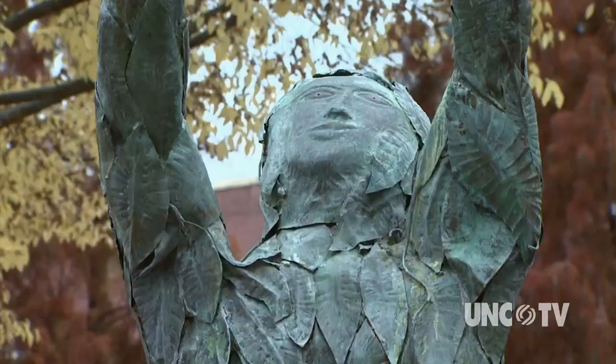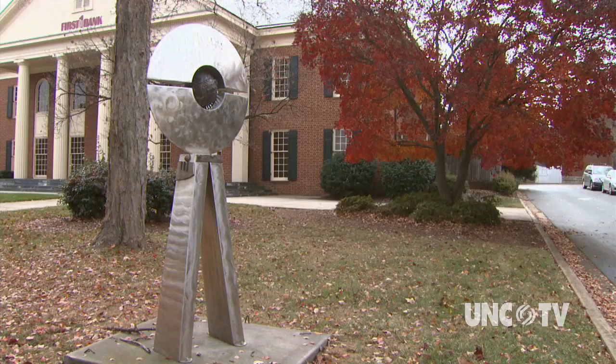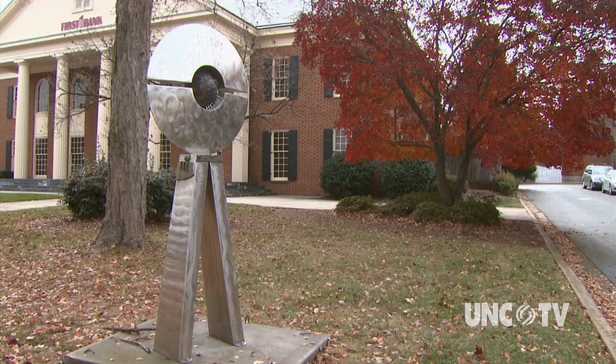You can see art throughout Salisbury in rotating sculpture shows displayed along the downtown landscape. The works represent a wide range of sculpture styles and materials, and each sculpture is placed in a site to best complement the piece.